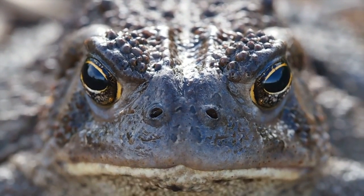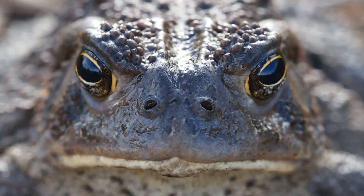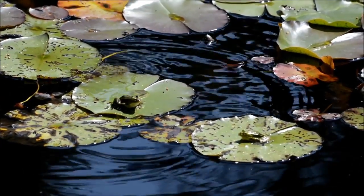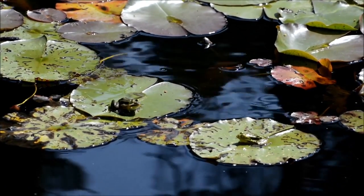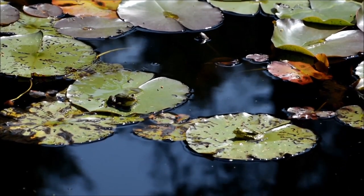Tadpoles grow up, and frogs like this one use lungs to get oxygen from the air. Now that's already pretty cool — gills and then lungs — but frogs are even more special.